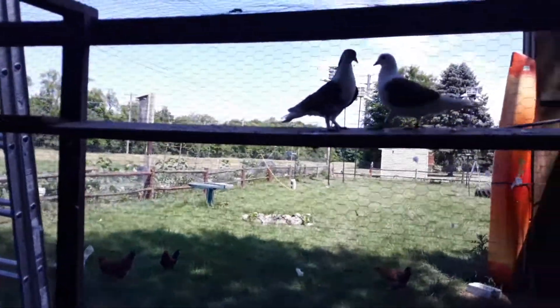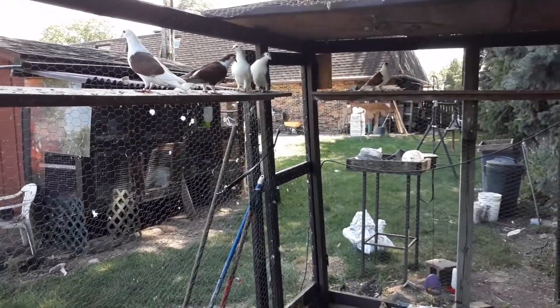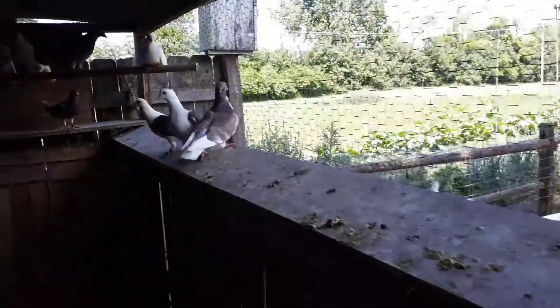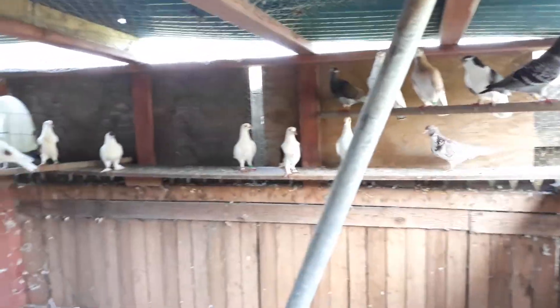So what else do we got going here? Sorry, it's kind of dark in the loft. There's another pair of Afghans, and another little crested guy. Sorry it's dark, but anyway this is my flight cage - this is where they fly. This part of the loft has got a roof, and then there's another section in there.